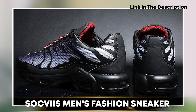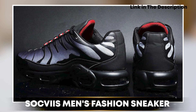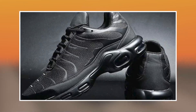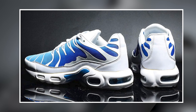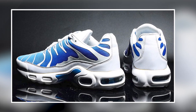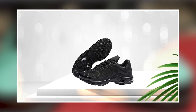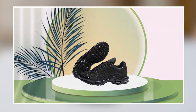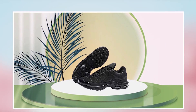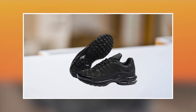Next at number 4, we have the Sockveyes Men's Fashion Sneaker. This is a stylish and versatile shoe designed for both casual and athletic wear. It is made with high-quality materials, including a durable rubber sole and a comfortable, breathable fabric upper. The shoe features a sleek and modern appearance with a unique design, and is available in a variety of colors and styles to match personal taste.